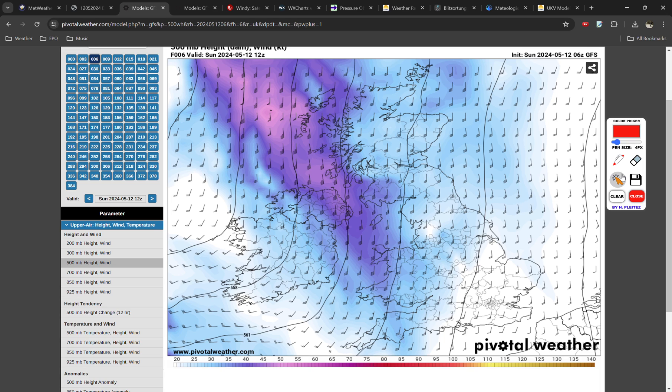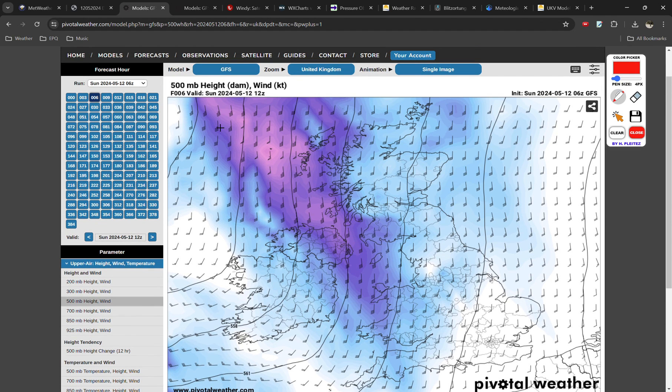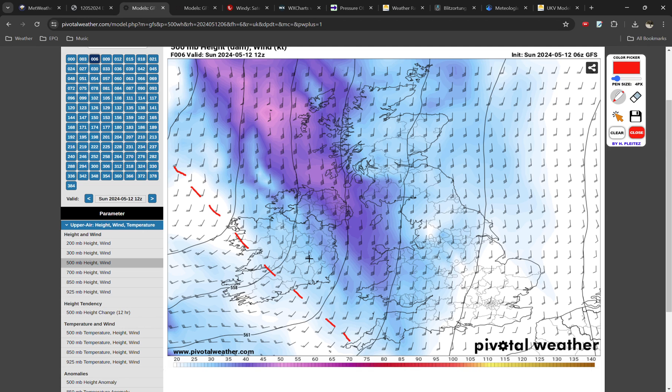It's always a good idea to start with the background weather pattern when doing a forecast, and that's what we're going to do here by looking at the mid-level winds on pivotalweather.com. You can see on the 500 millibar chart that we have a nice trough of low pressure situated across parts of Ireland and into the Irish Sea. The curved black lines show where the pressure is locally lower, and the stronger winds ahead of it are highlighted by those brighter blue and purple colours.